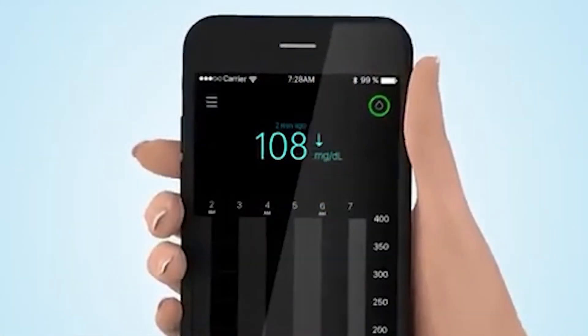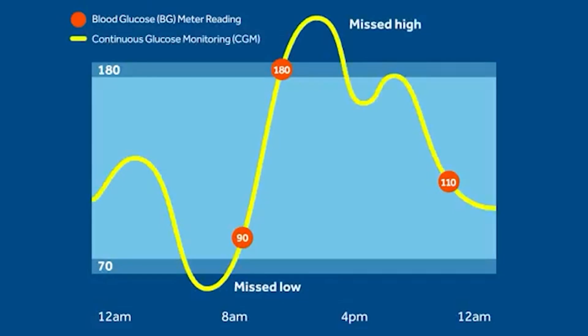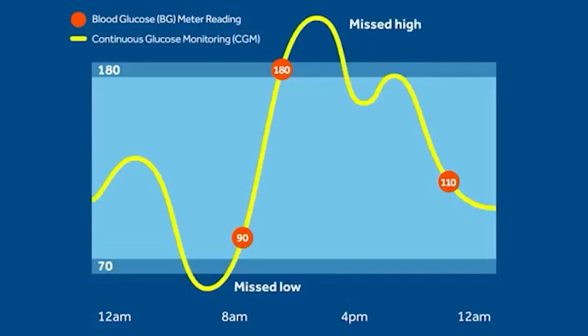We can see if there is hyperglycemia or low sugar. There is a glucose range — ideally 70% of the time should be in range, with readings above range and below range also shown. When we scan, we can see if the glucose is in an increasing or decreasing trend.